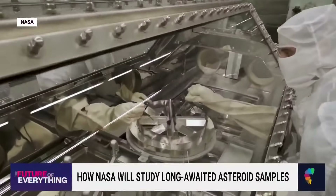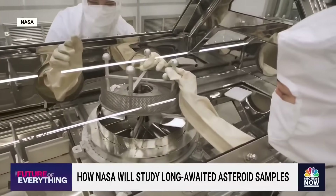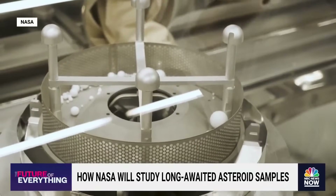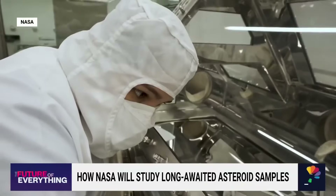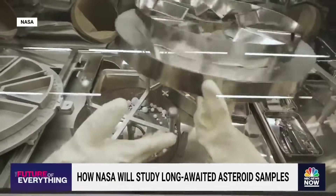Samples will be in a special custom-built clean room. The samples themselves will be inside of a nitrogen-filled glove box, and then stored in separate containers for allocation. The first samples will come out for the science team to describe what we've seen and produce a catalog within six months, so that researchers around the world can write their own proposals.